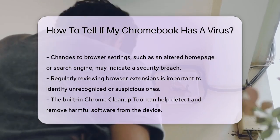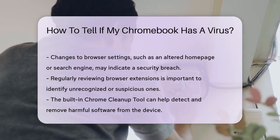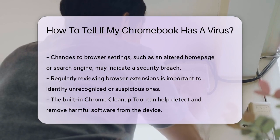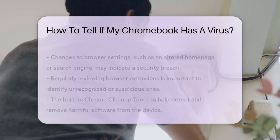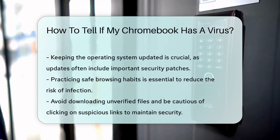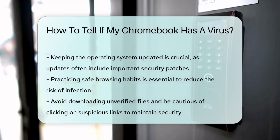Utilizing the built-in Chrome Cleanup tool can help detect and remove harmful software. This tool scans for potential threats and assists in maintaining your Chromebook's security. Keeping your operating system updated is crucial, as updates often include security patches.